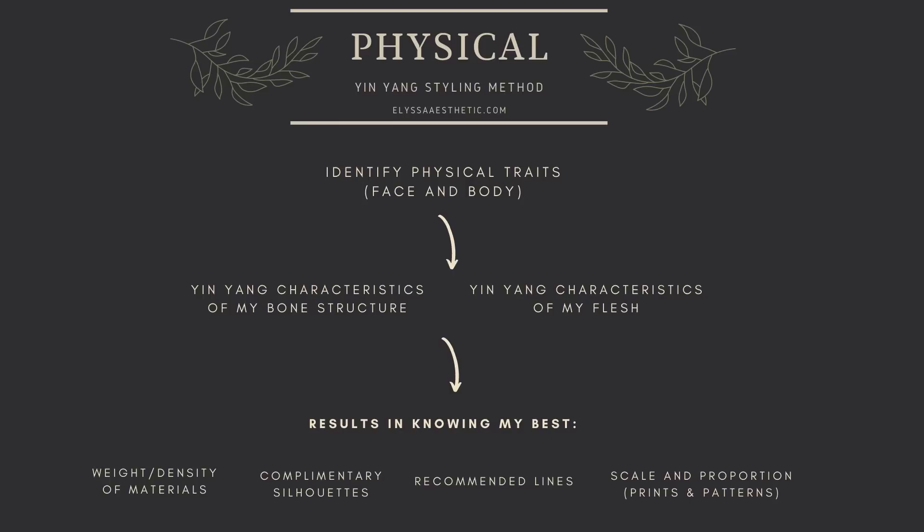Hey guys, welcome back! I'm super excited for today's video. I'm going to be expanding on my approach to the yin yang methodology when it comes to developing a harmonious personal style. My name is Alisa and this channel is based around exploring and curating a personal style through the yin yang methodology. Today I'm going to do a full breakdown of this methodology so you can start to apply it for yourself.